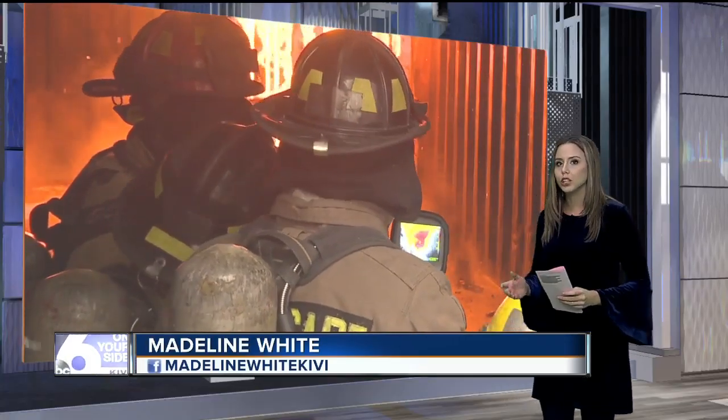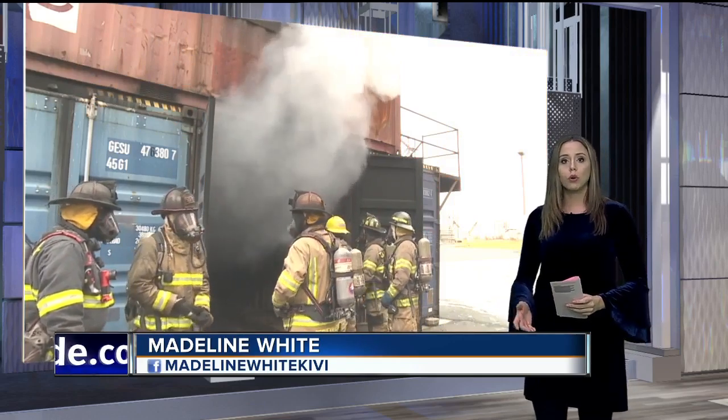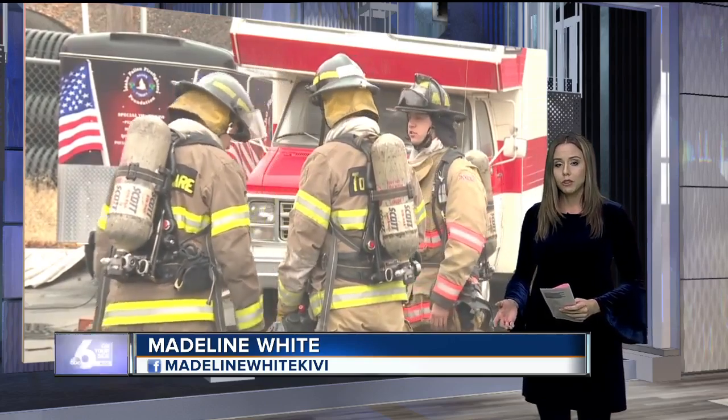That's right. The fire service technology course is designed to be a feeder program to local fire stations. And this is even more important now, since starting next year, the director of the program says the city of Meridian, for instance, will be the first in Idaho to require certain certificates from their new hires.